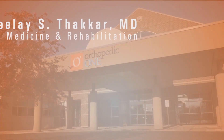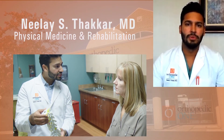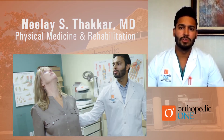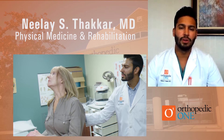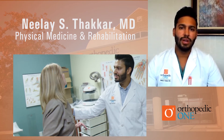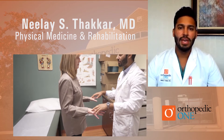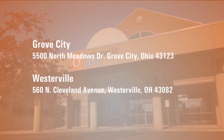Hi, my name is Dr. Neelai Tucker. I'm a physical medicine and rehabilitation or physiatrist, as well as an interventional pain or interventional spine doctor here at Orthopedic One. I did my training at The Ohio State University for both residency and fellowship, and I currently practice out of both the Westerville and Grove City locations here in Ohio.